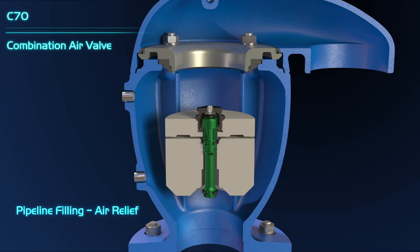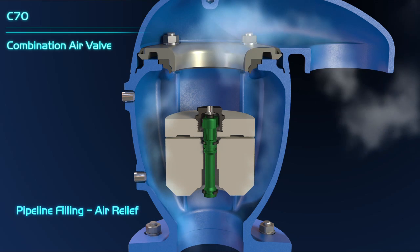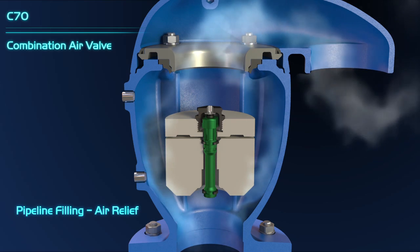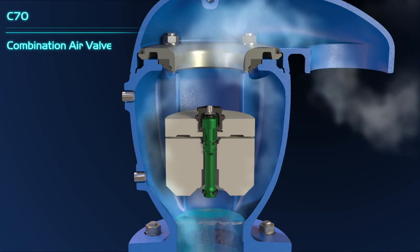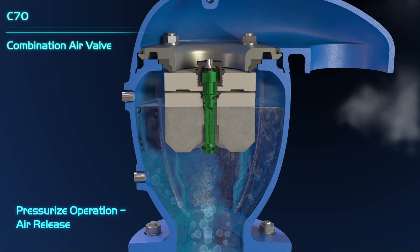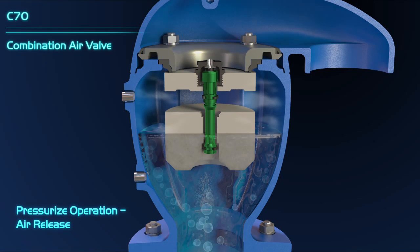During the initial pipeline filling, high airflow exits the pipeline to the atmosphere through the air valve's kinetic orifice. During regular operation, while the kinetic orifice is closed, air accumulates at the top part of the valve's vessel until the accumulated air volume pushes the automatic float downward. The automatic orifice opens and the air exits the valve.